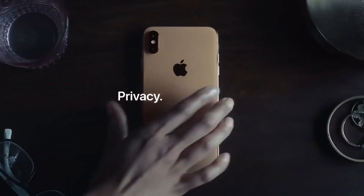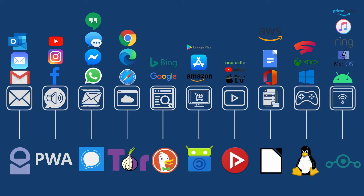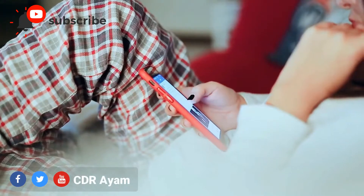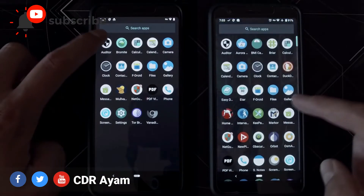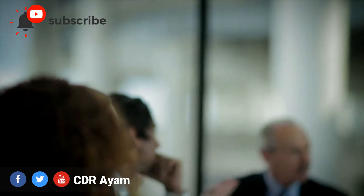As all tech companies insist on not selling user data to third parties, the evidence of these companies selling user data to third parties is glaring. But as a certified cyber security professional and a researcher, I am bound to make a recommendation on the best and the most secured mobile phones in terms of security, durability, and privacy to you.